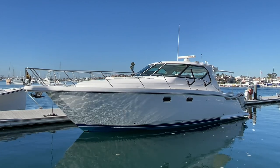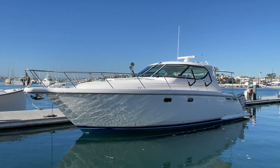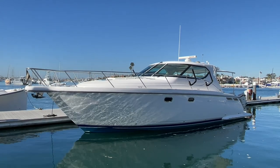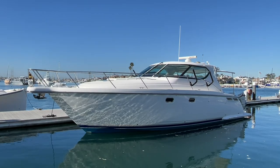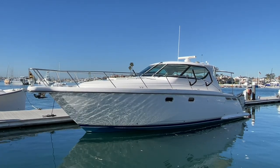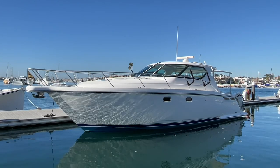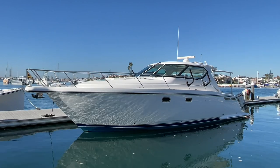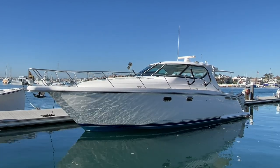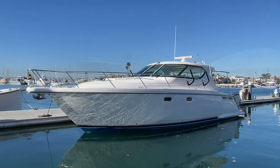Here she is — this is a 2008 Tiara Yachts 4300 Sovereign. She's loaded with all the bells and whistles, and I'm really excited to show her to you. She's powered by IPS 600 engines; those make 435 horsepower each, and she's just been very well cared for. She was sold new at Wallstrom's Marine in northern Michigan, and from there she came to Newport Beach, where she has lived with two owners, and possibly a third.